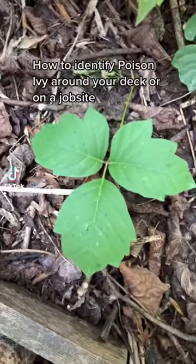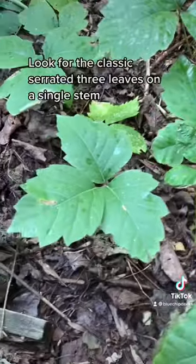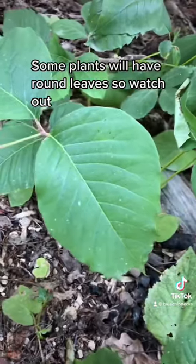Here's how to identify poison ivy around your deck or on a job site. Look for the classic serrated three leaves on a single stem. Some plants will have round leaves, so watch out.